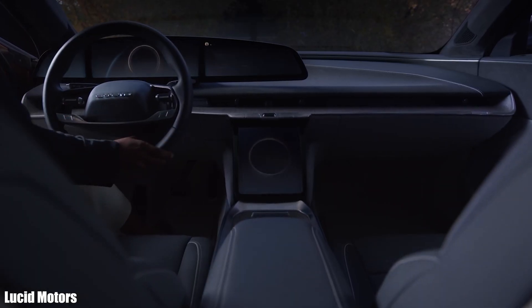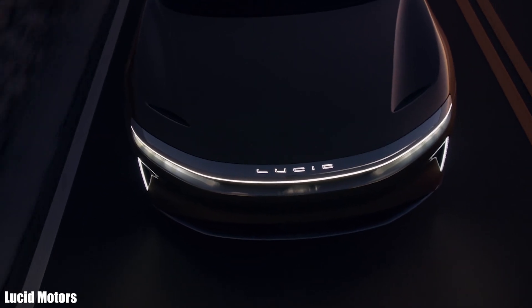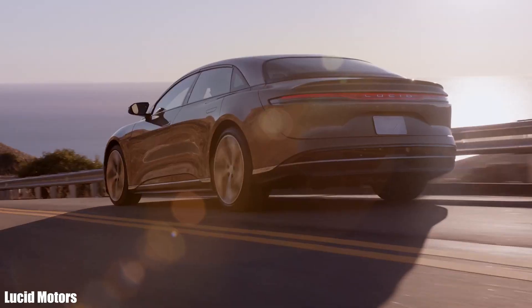As time progresses, big and startup brands are coming in with hot and new electric models. In this video, we'll show you 15 new electric cars that are coming soon, and their exclusive features you have to see.